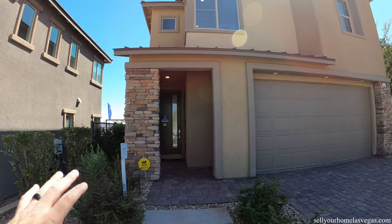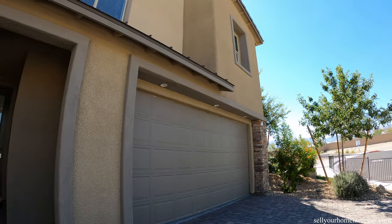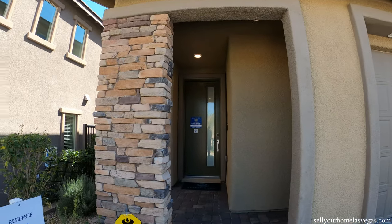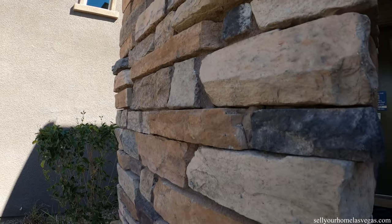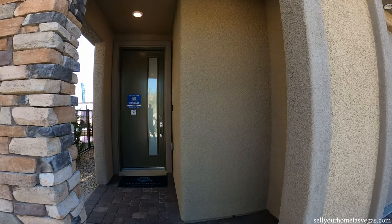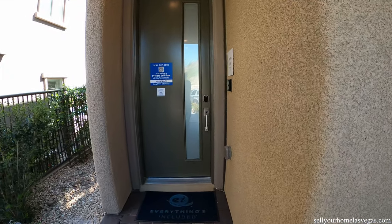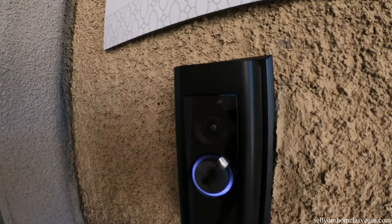Got the stacked stone veneer here on the entryway. Eight foot garage door with lighting under the eave. Let's take a closer look at this stone — so beautiful, gives it so much character, really brings the exterior to life. Love this cool little covered porch with a little area heading in. Eight foot door with frosted glass and the Ring Pro doorbell.